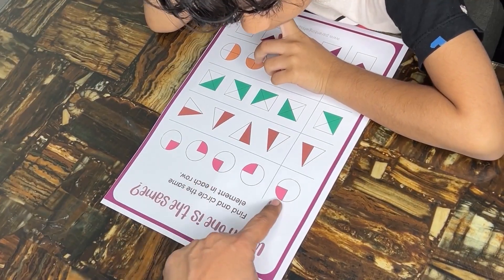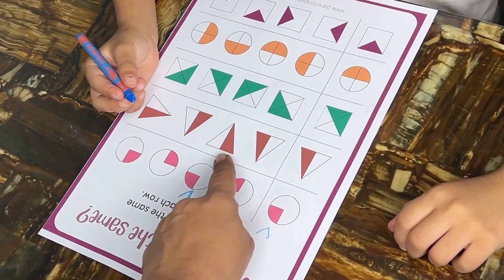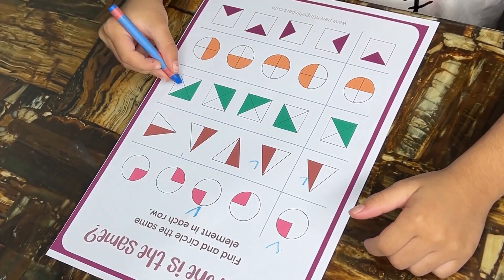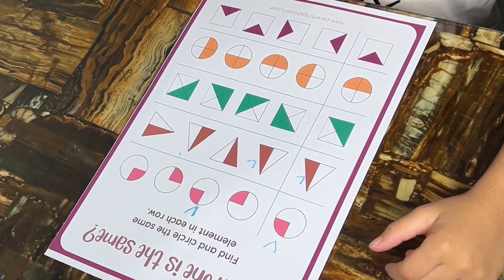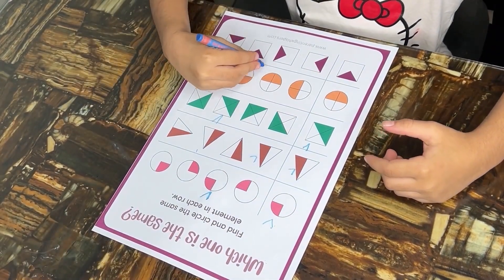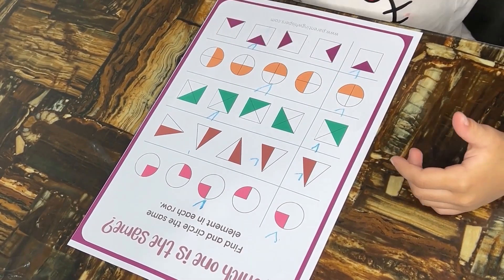Define and circle the same elements in each row. This activity lays the groundwork for mathematical concepts such as pattern recognition, a fundamental skill in mathematics. Recognizing similarities in elements fosters an understanding of basic mathematical patterns. Identifying the same elements requires critical thinking and logical reasoning, forming the basis for problem solving in various subjects. Developing visual discrimination skills through this activity is also crucial for reading and understanding written symbols, letters, and numbers, fundamental in early literacy and numeracy.